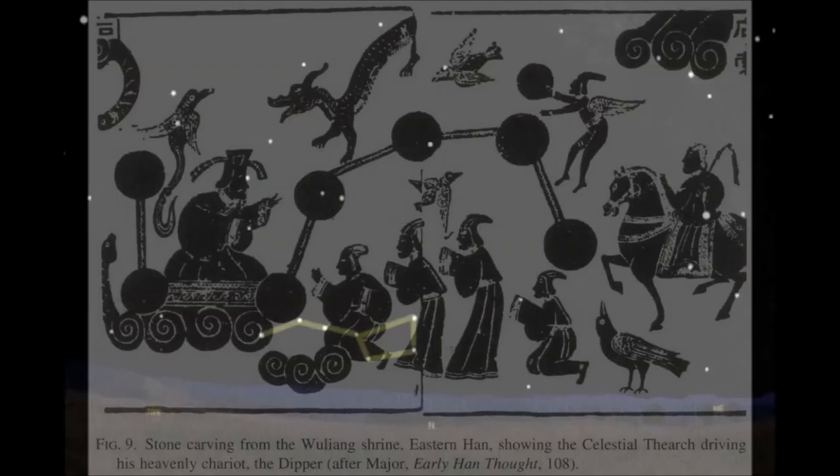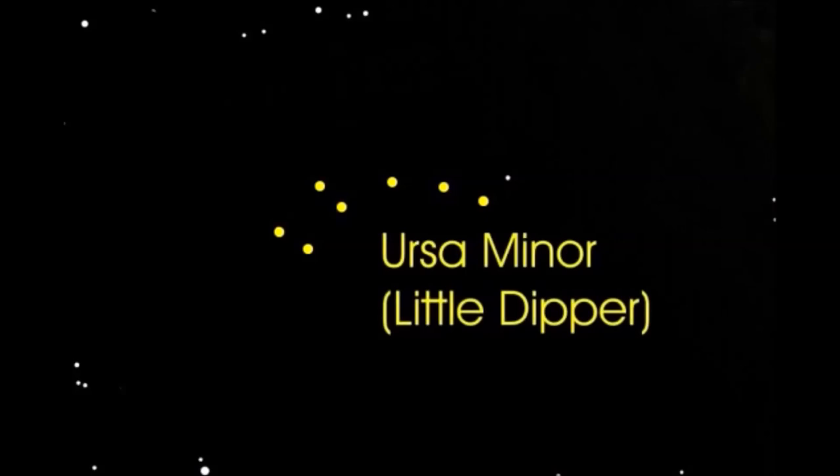Ursa Major — also known as the Plough, the Big Dipper, or the Chariot — is one of the most credible explanations for the origins and wide dispersal of the swastika, symbolizing the progress of time, the inevitability of the wheel of fate going round and round. There are variations using Ursa Minor instead, which circles much closer to Polaris, although there is good reason to believe that may not be entirely true.